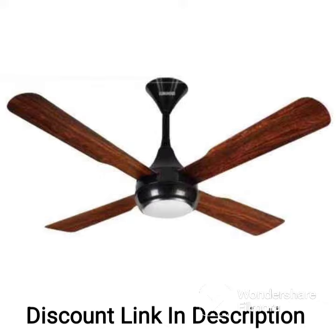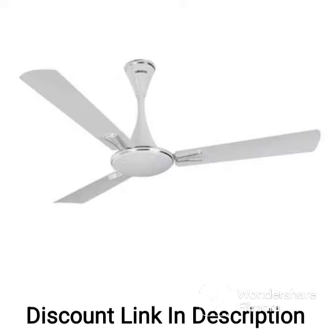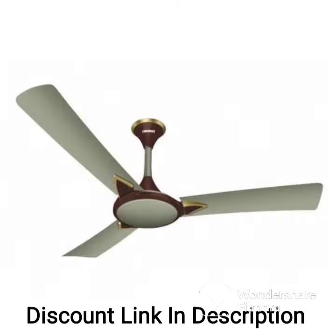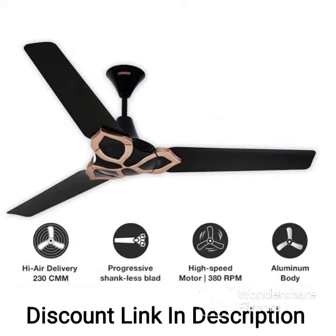One of the key features of this ceiling fan is its energy efficiency. It has been awarded a BEE 3-star rating, which means that it meets the energy efficiency standards set by the Bureau of Energy Efficiency in India. This rating indicates that the fan consumes 40% less energy than non-rated fans, resulting in significant cost savings on electricity bills.